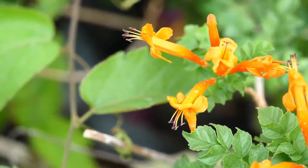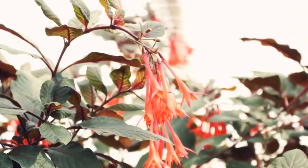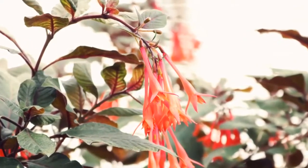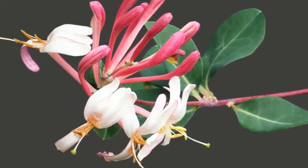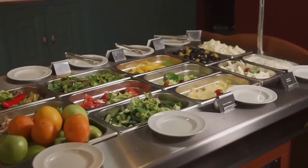Honeysuckle — as the name suggests, these flowers have a sweet honey-like flavor. While the long flower tubes of honeysuckle are totally edible, be careful not to eat the berries or any other part of the plant, as they are extremely poisonous. This flower can be a delicious addition to salads as well as desserts.